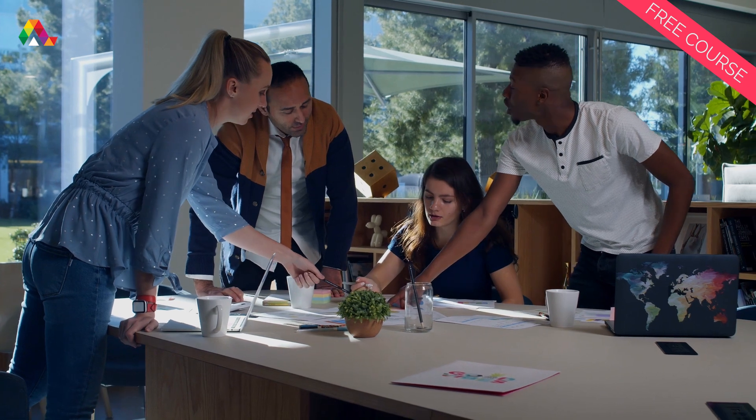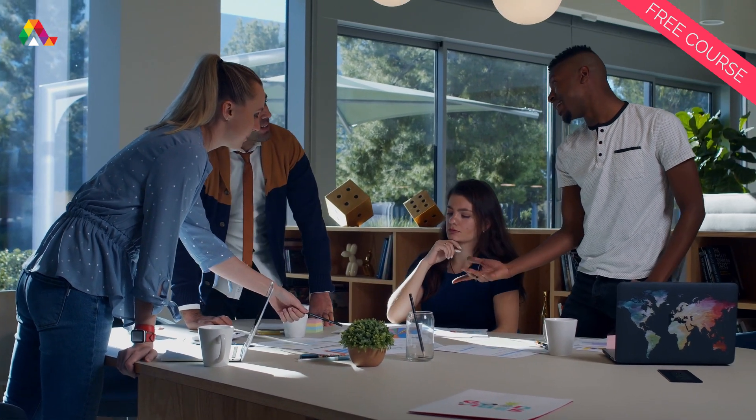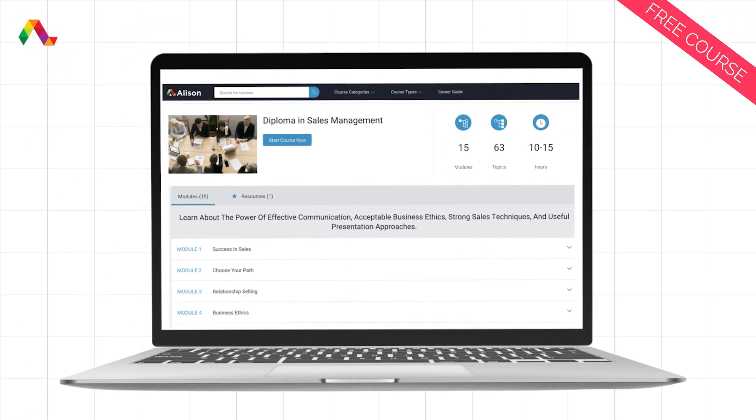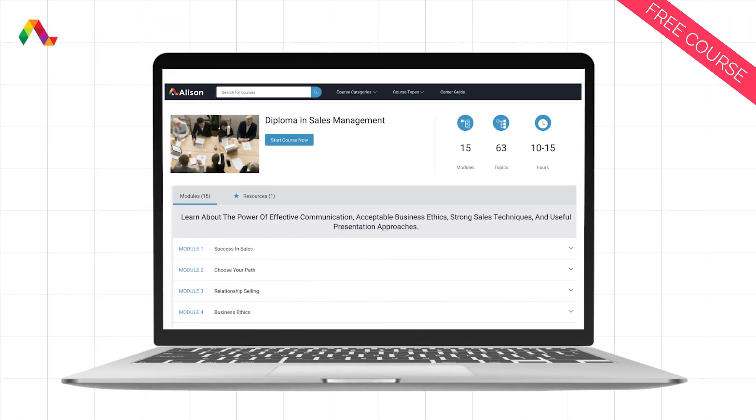Businesses that thrive execute one thing very well: sales management. Take this diploma course in sales and management from Alison and learn how to be a master at selling any product or service.